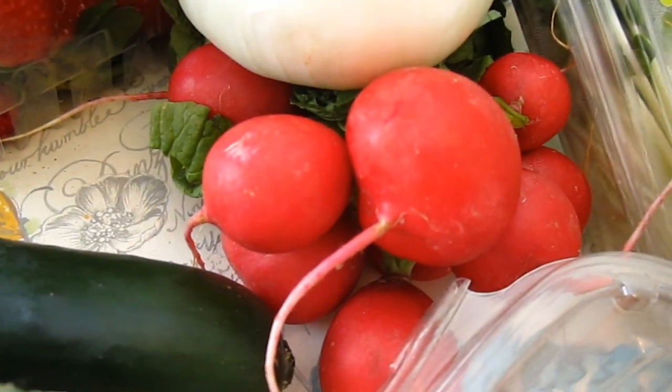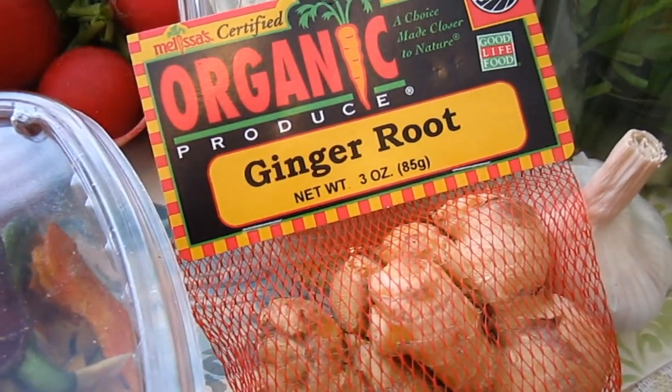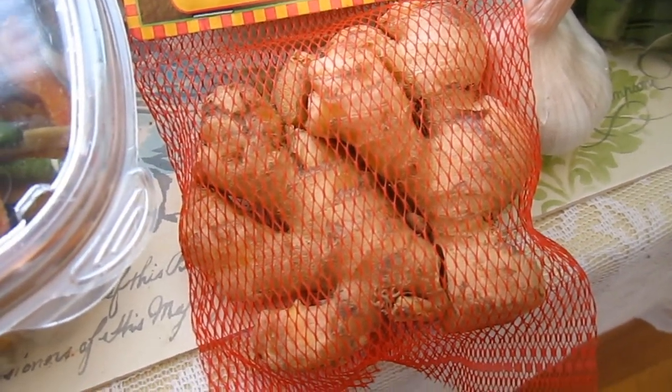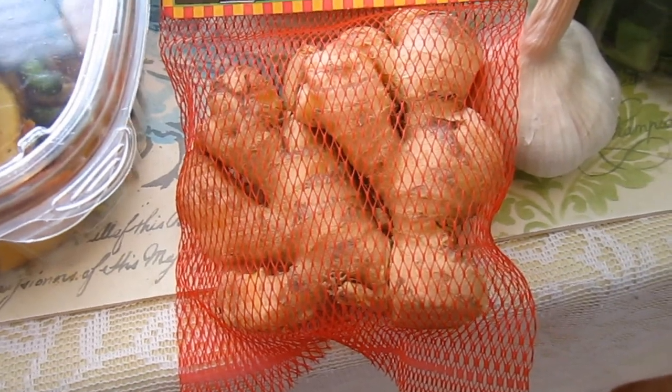So there are the radishes — we really like those, they're spicy. Then we have organic ginger root. You can put that in tea or in Asian food dishes. It's kind of spicy too, and it's good for your stomach.